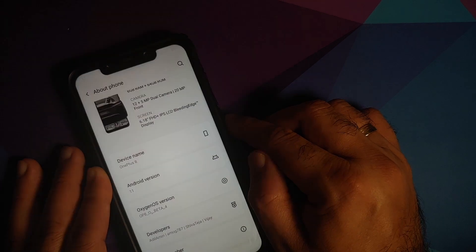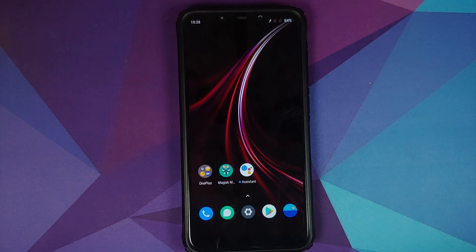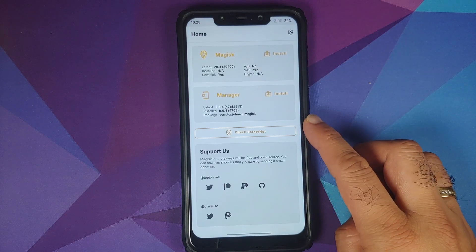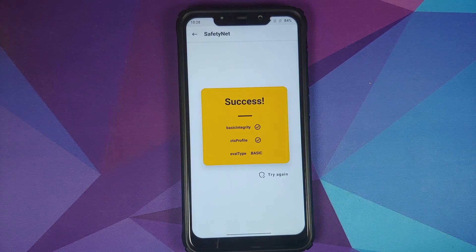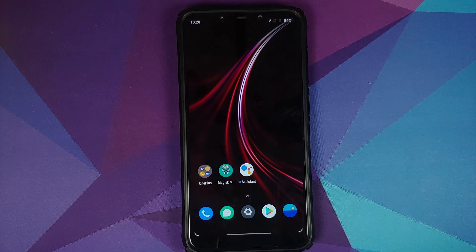OxygenOS 11 based on Android 11 for the Poco F1 does have face unlock, but unfortunately it does not have IR face unlock. In terms of Safety Net, as you can see my device is not rooted — I've only installed Magisk Manager to check Safety Net — and Safety Net is passing out of the box, which means you should be able to use your banking apps without any issues.